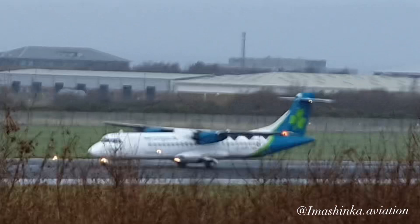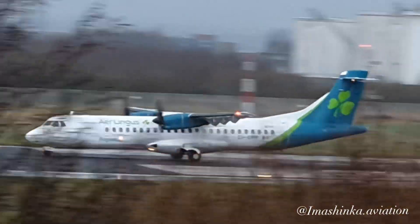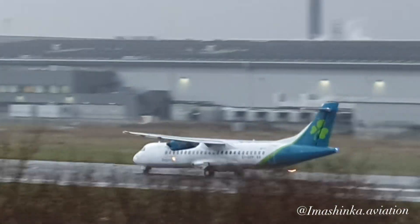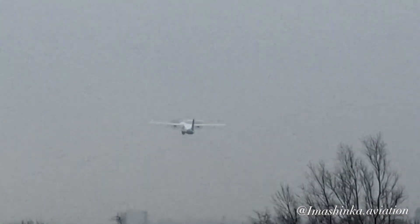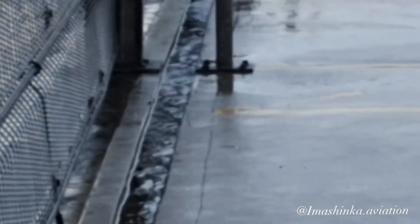I don't see it anywhere. Here it goes. British Airways A320.